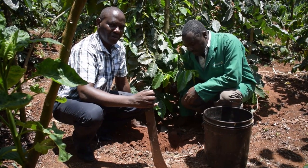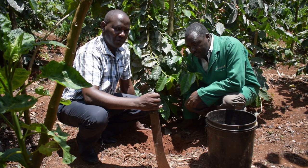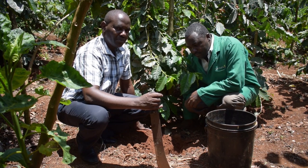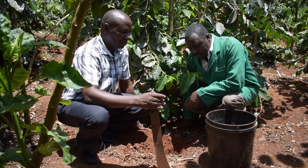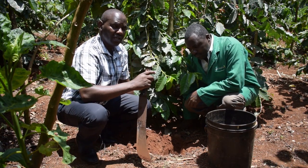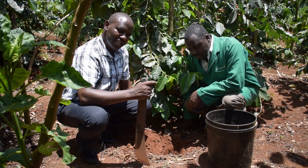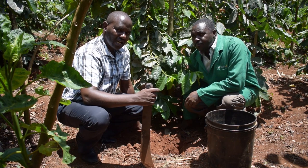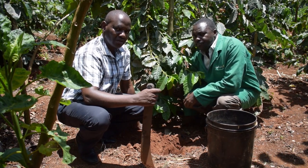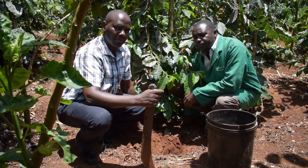We are now at the farm and we are taking the sample. There are a few things that we observe when taking the sample. Number one, we do not take a sample below the plant. We move outside to where we have the tree canopy and we dig a hole that is one foot deep. We also do not take samples where there are pathways, where there are gullies of water, where erosion has taken place, or where it is very close to the boundaries.